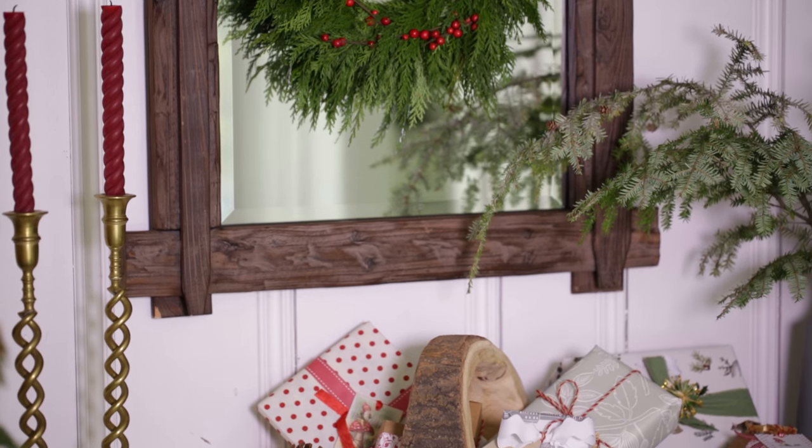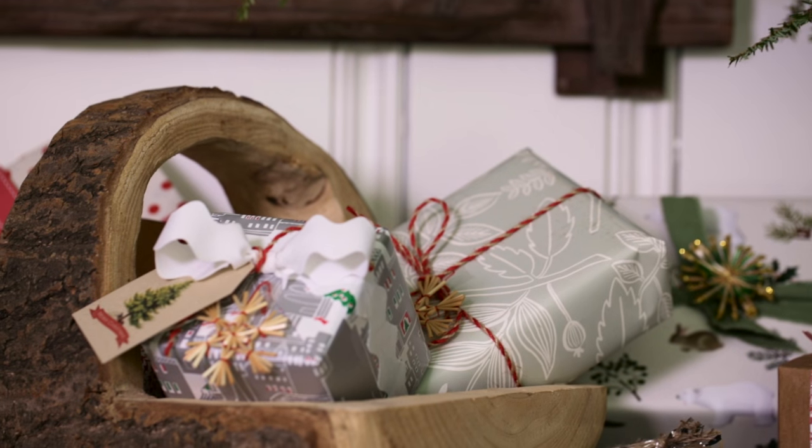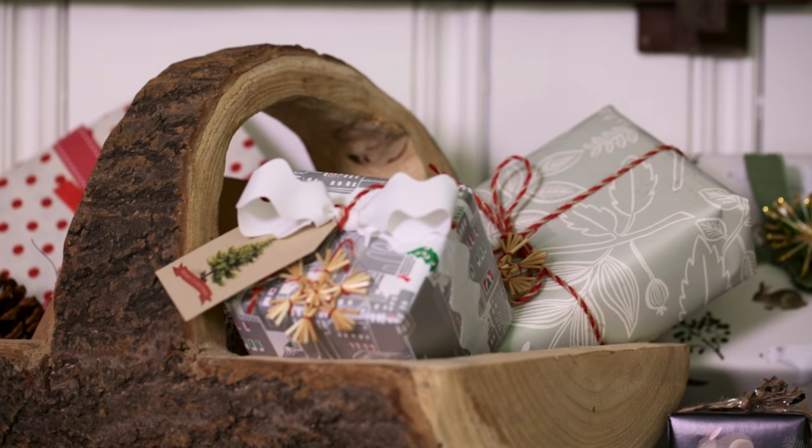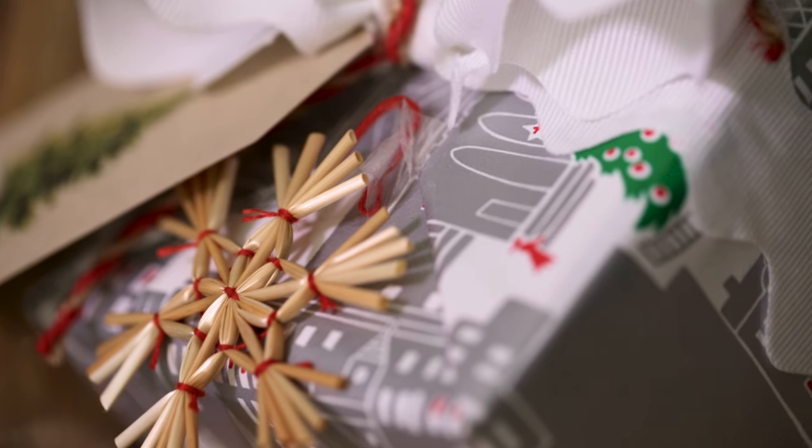A statement basket like this carved stump offers a welcome embrace for wrapped gifts. Just wrap empty boxes if you don't have gifts this size. Better yet, wrap some hostess gifts that you can grab as you fly out to holiday parties.